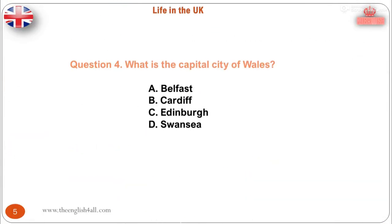Question 4. What is the capital city of Wales? A. Belfast. The correct answer is: the capital city of Wales is Cardiff.